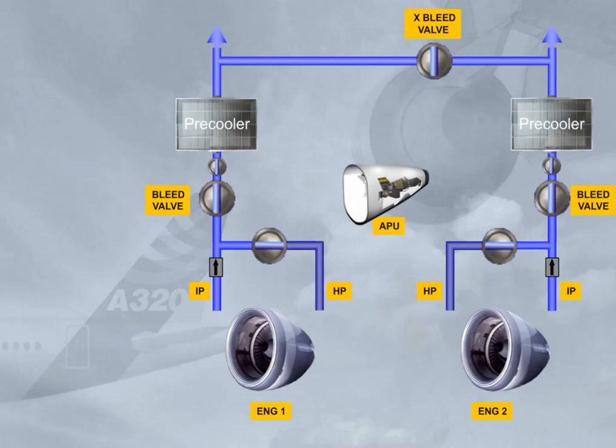The APU can also be used for bleed air supply. This is usually done on the ground for air conditioning and for engine start; however, APU bleed air is also available in flight. APU bleed air is controlled by the APU bleed valve, which operates as a shut-off valve. Note: a non-return valve protects the APU compressor against a reverse flow from another supply source.